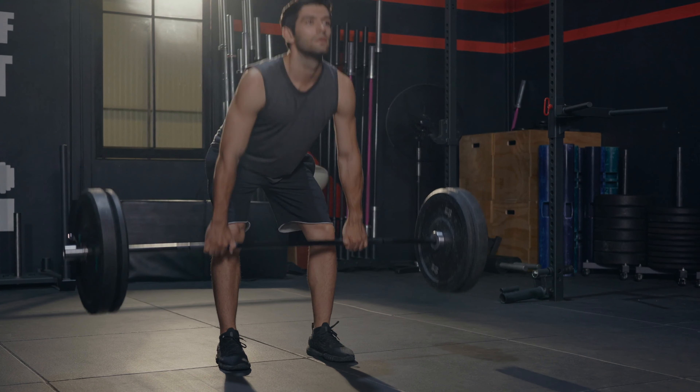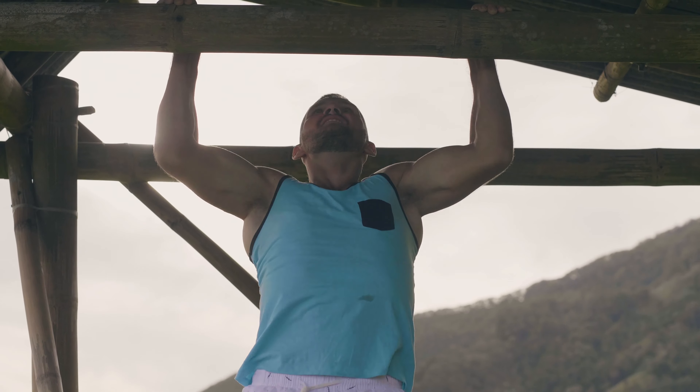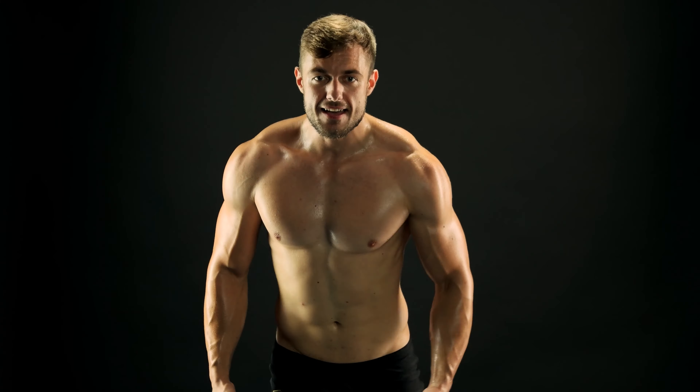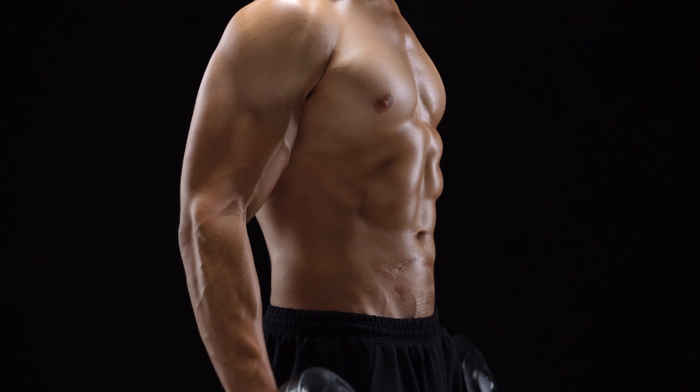Let's start with the exercise. To build muscle, you need to engage in resistance training. This can be done with bodyweight exercises such as push-ups, squats, and lunges, or by using resistance bands or weights. It's very important to perform these exercises with perfect form to prevent injury and get the most out of your workout.